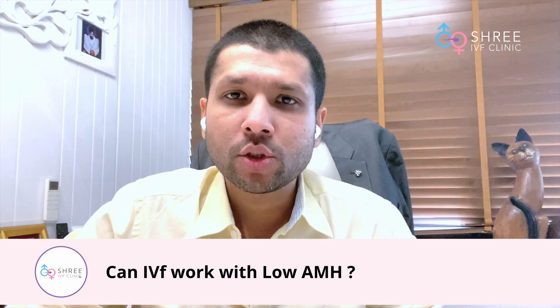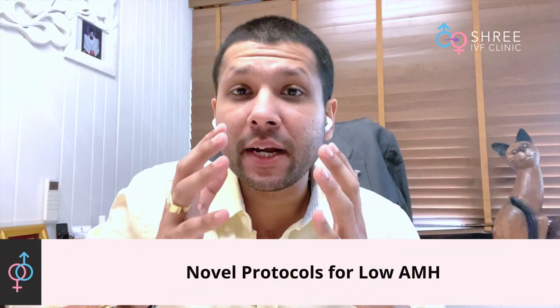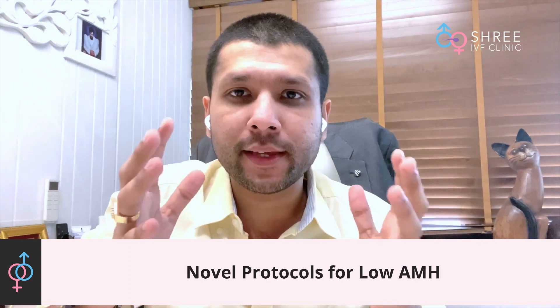Hello everyone, this is Dr. Jai Mehta. In this video we are going to describe certain important aspects about management of IVF in patients having a very low AMH. I am going to discuss certain modern as well as novel protocols which we use as part of treatment of patients with low AMH who are desirous of having a child with their own eggs.